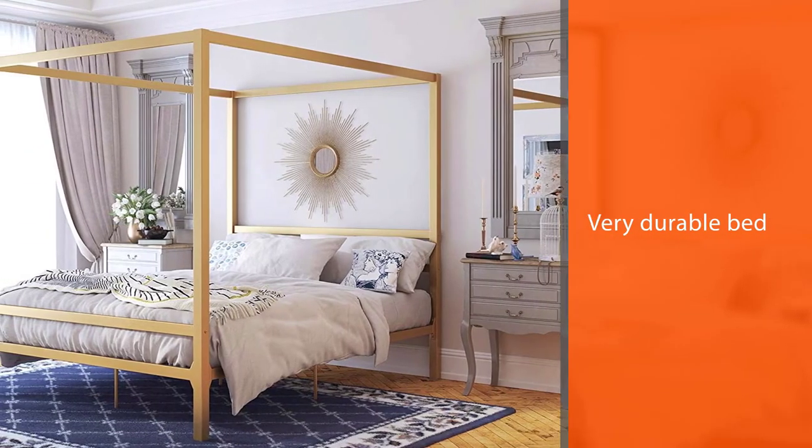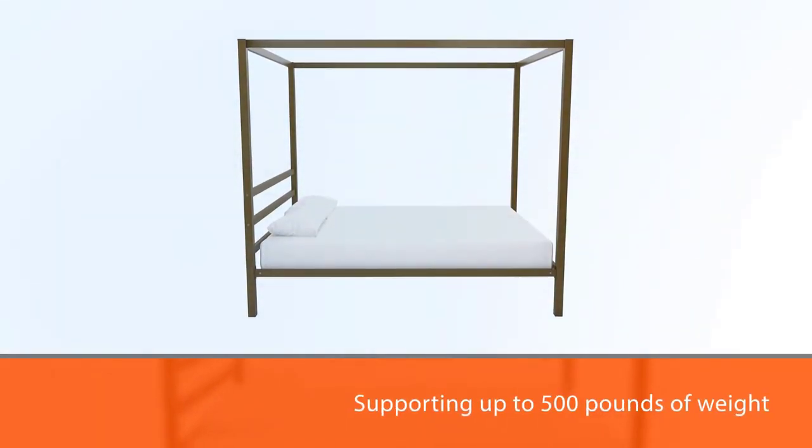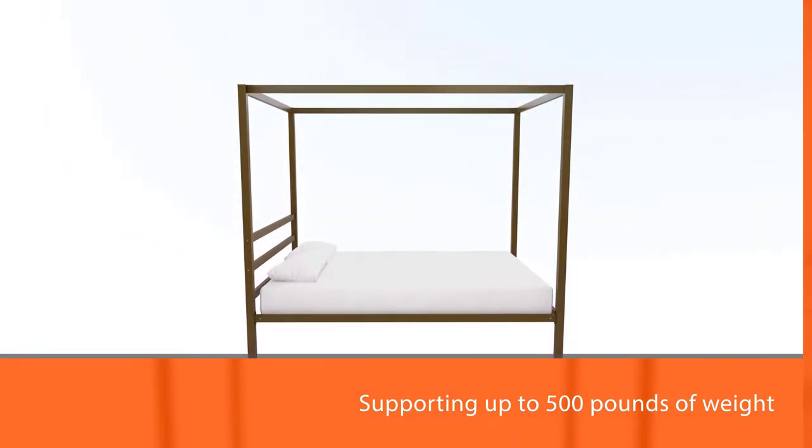The bed has a metal slat base allowing air to pass beneath your bed, which not only provides a cooling sensation but also allows your mattress to stay fresher for longer. No box spring is required for this canopy bed.